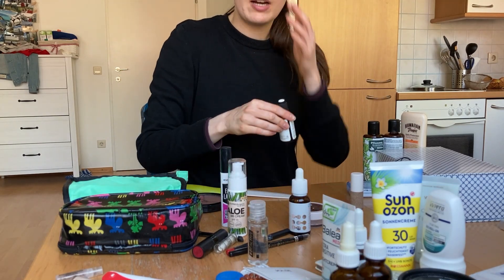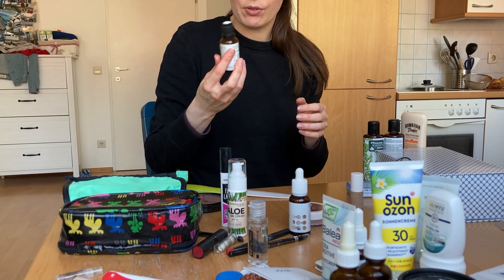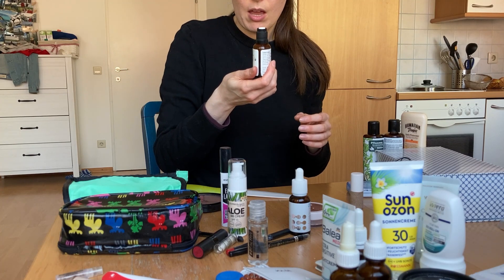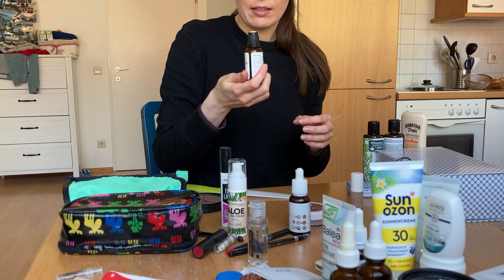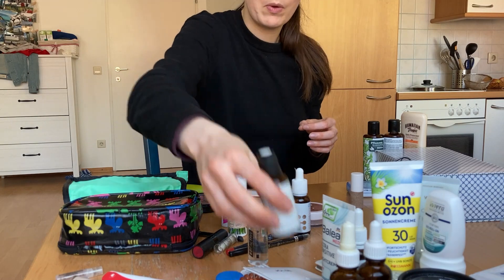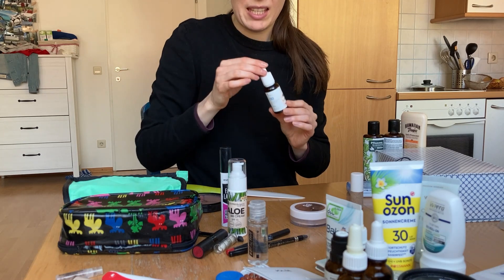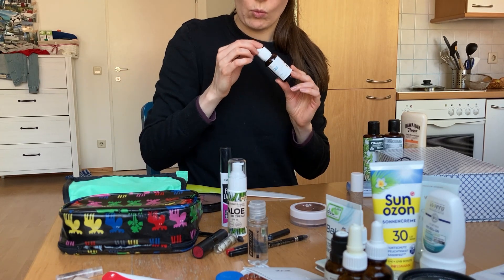For toner, I have my own toner that I mix up — it's in a small 30 milliliter jar. I mix chamomile tea, apple cider vinegar, and tea tree oil together and just take that as my toner. I'm also going to try to take my CBD oil because I'm having trouble sleeping and it should help.